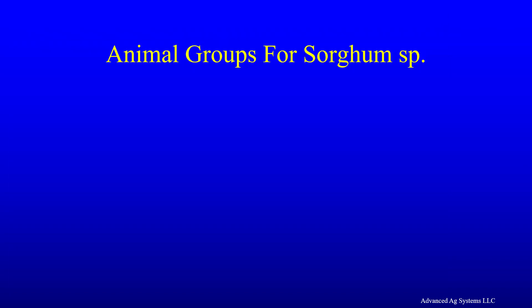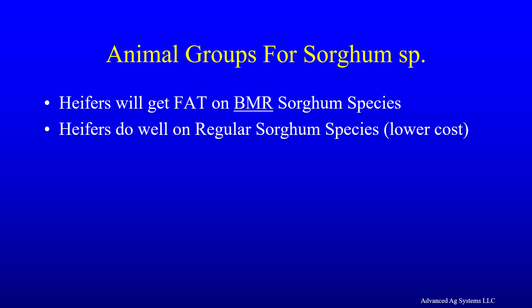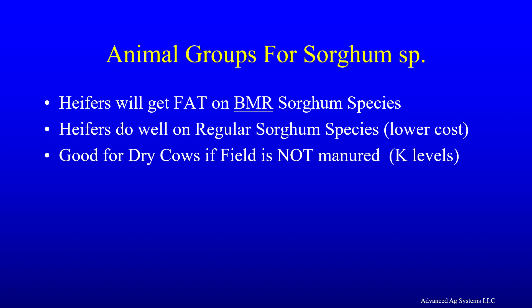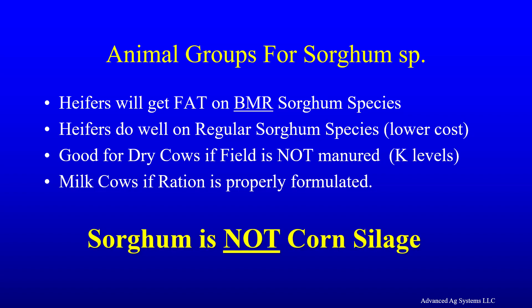Sorghum can actually be a better fit and a much lower cost forage for animals on today's dairy. Heifers will get fat on BMR sorghum species; they do very well on the regular sorghum species, which is lower cost and higher yielding. BMR sorghum is good for dry cows if the field is not manured, as we have to watch potassium levels. Milk cows do very well if the ration is properly formulated. Both the nutritionist and the farmer need to realize that sorghum is not corn silage.